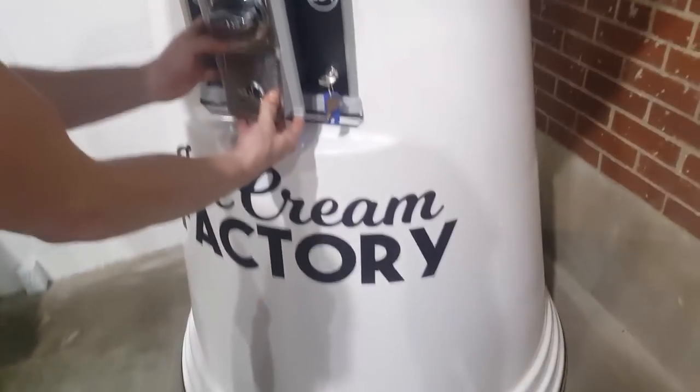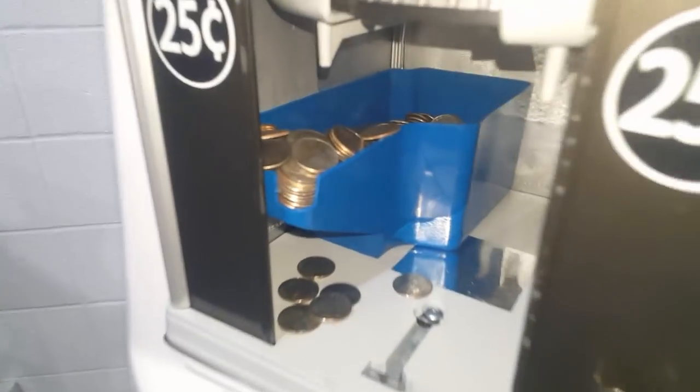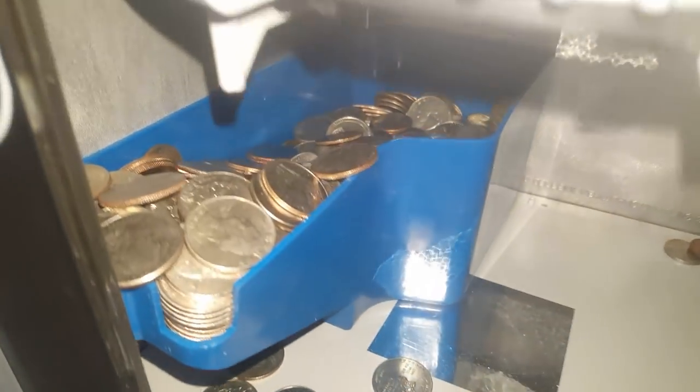Go ahead and take that off and look at all of that. I think I found the issue — it was so full it was jamming the coin mech. Absolutely incredible. Look at all that. Let's get inside there.